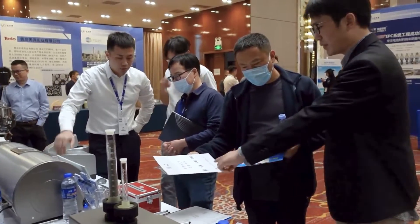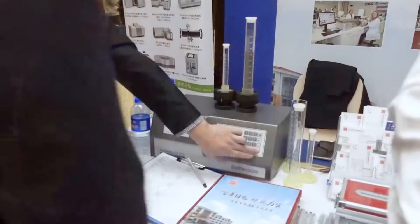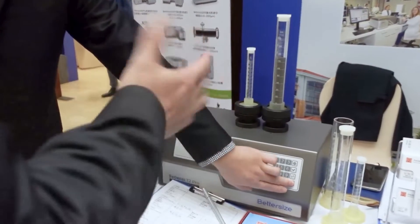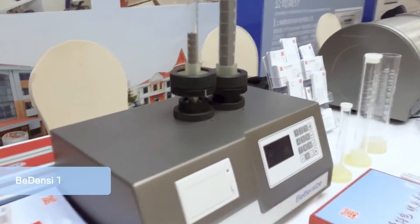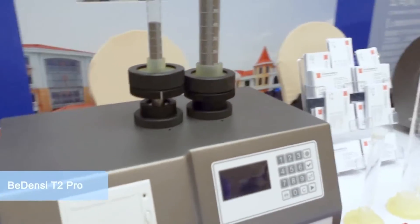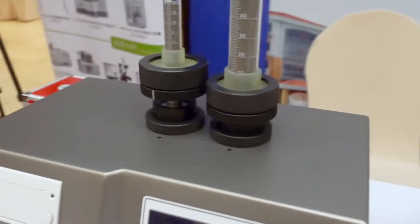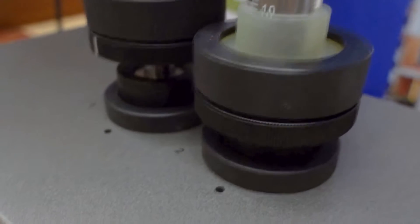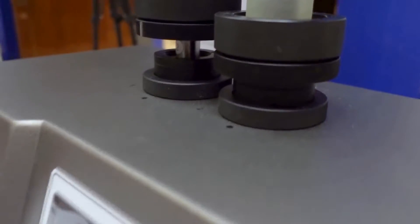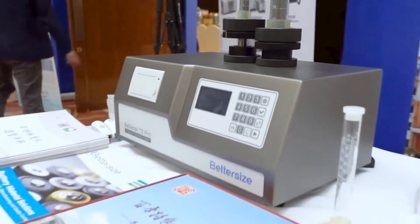Today we are showcasing two state-of-the-art instruments and industrial solutions that optimize battery performance and reduce production costs. Recently released by Better Size, the Density 2 Pro is an ideal tap density tester that offers significant benefits to battery manufacturers. This instrument helps you improve the tap density of cathode materials to make lithium-ion batteries hold more energy.